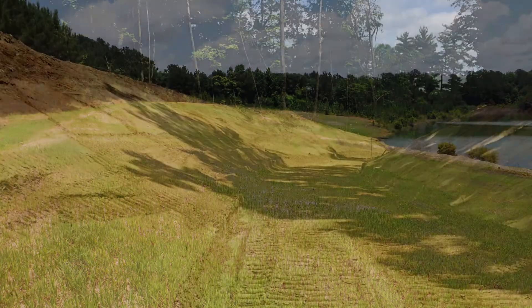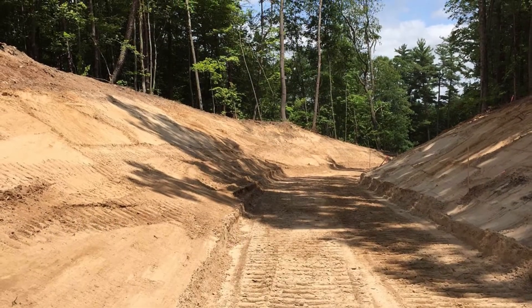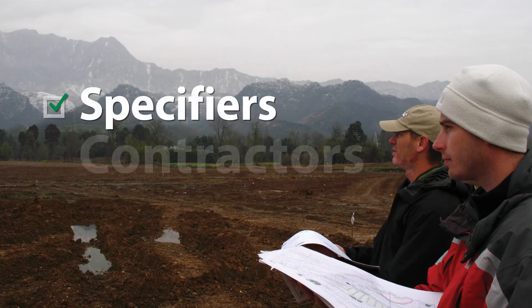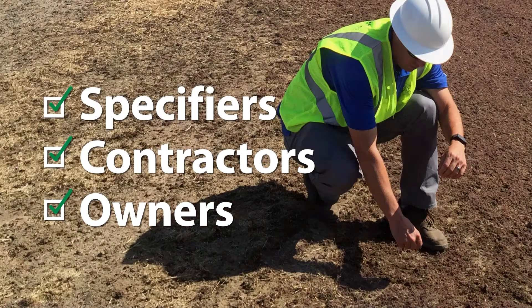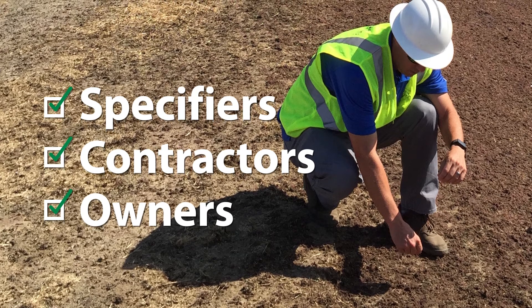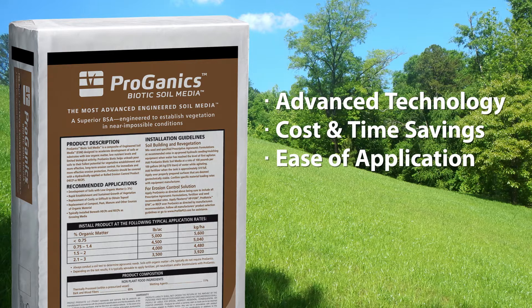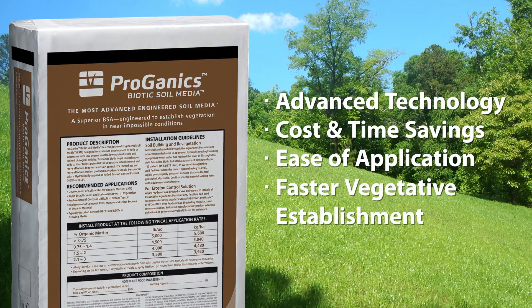Establishing sustainable vegetation more quickly and completely results in a notice of termination and reduced site risk that much sooner, which makes everyone that much happier. When you add everything up, Proganyx Biotic Soil Media is the right topsoil and compost alternative solution to bring depleted soils back to life.